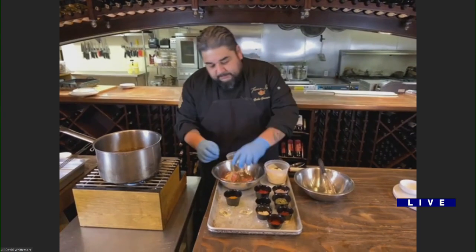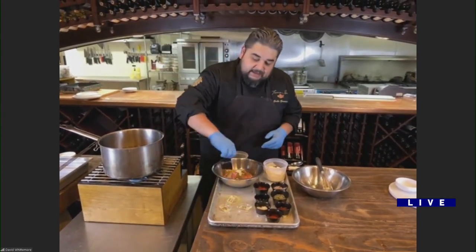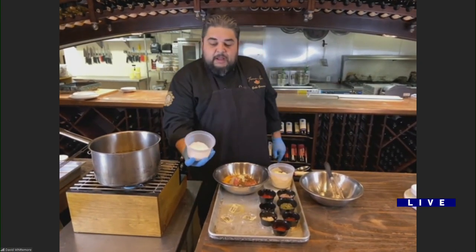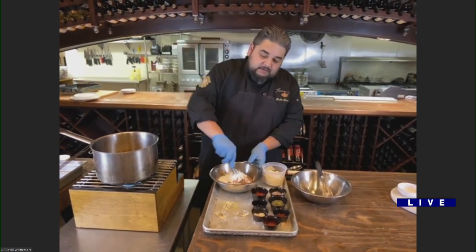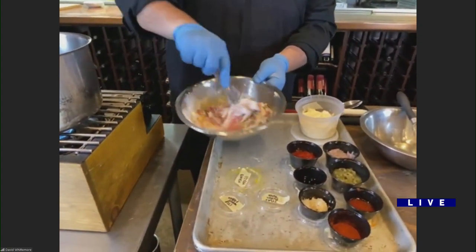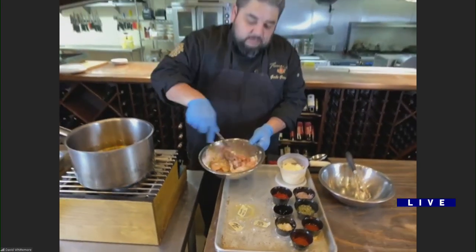A tablespoon of minced garlic, one beaten egg, and our potato starch — a third of a cup. We're just going to let this sit for a minute or two, mixed up, to get a nice little brine going, a little marinade. This can be set in the fridge for no longer than an hour. Very simple.